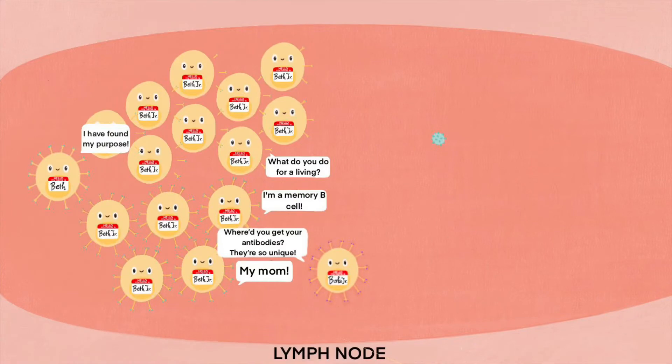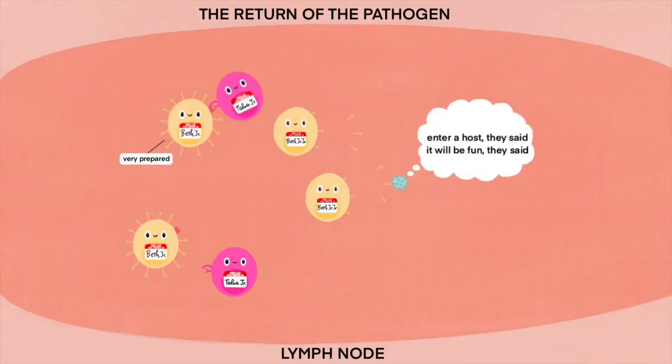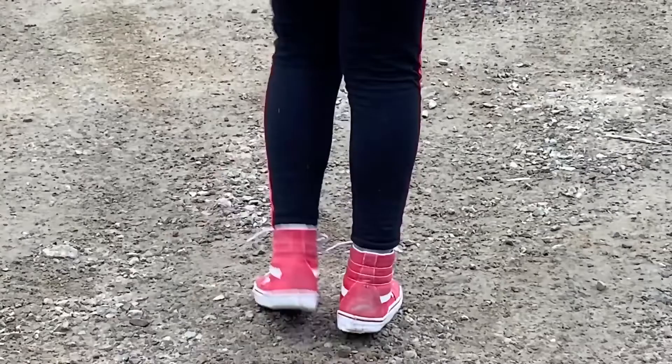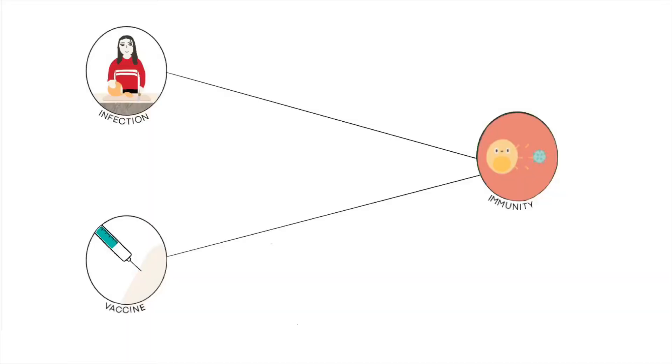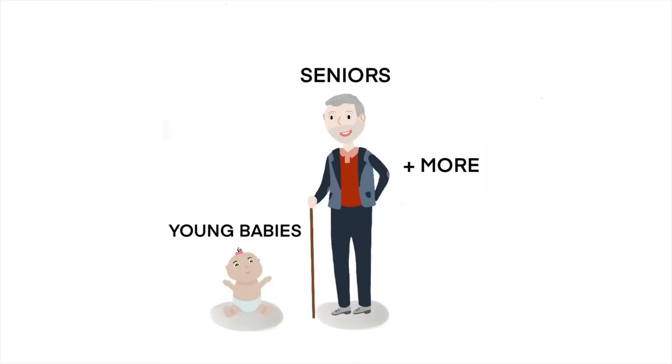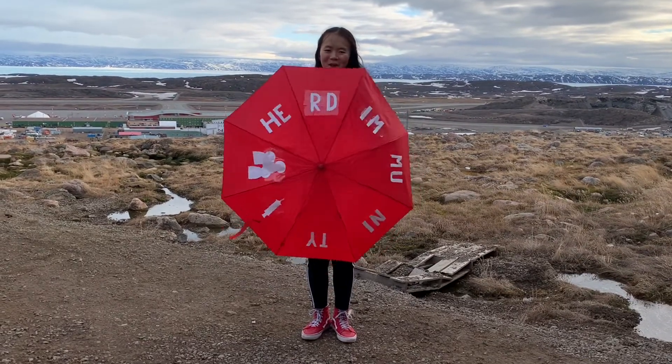Other B cells become memory cells, which have the same membrane-bound antibodies as their parent and last for years, making them likely to activate if their matching pathogen enters the body again. This immunological memory is why vaccines work, since memory cells are ready to fight the dead or weakened antigen in them. Those who get vaccinated also protect those who can't, by reducing the sources that can spread disease — this protection is called herd immunity.